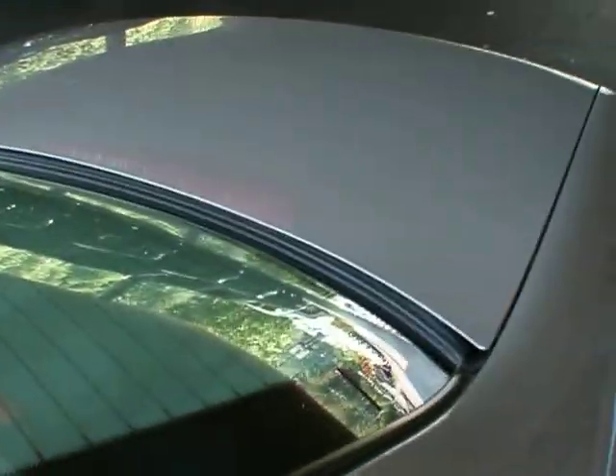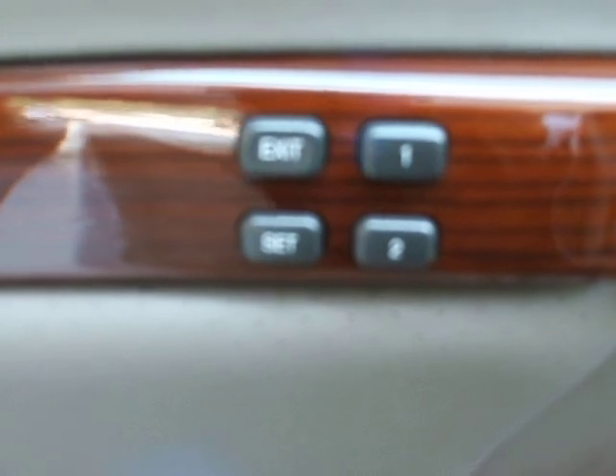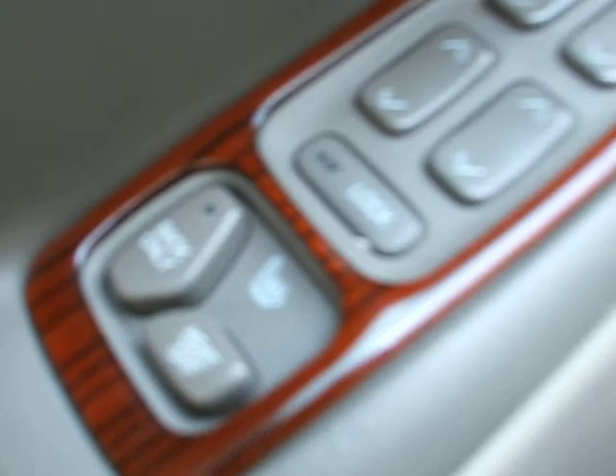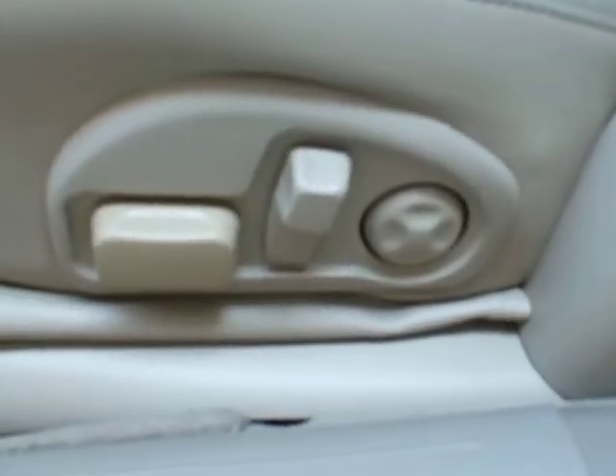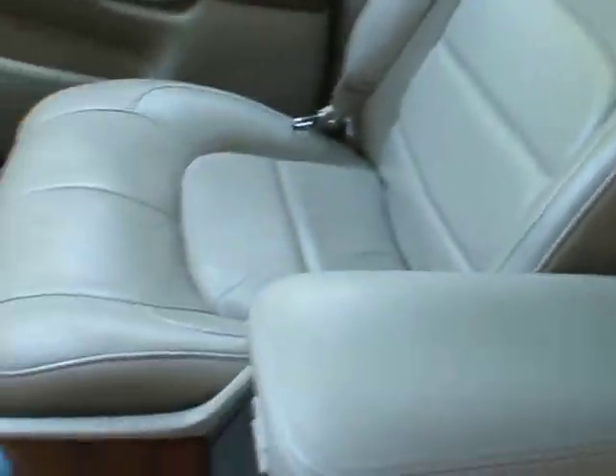Great condition inside and out, as you can see on the outside. Let's take a look at the inside. You have memory seats 1 and 2 with your headrest position, power locks, power mirrors, and power windows. Of course your heated seats and power adjustable seats with the lumbar. Take a look at the leather — it's in pretty good condition for being a 10-year-old vehicle with 100,000 miles on it.